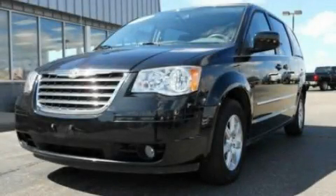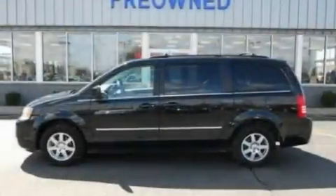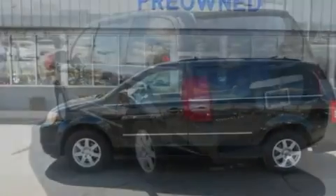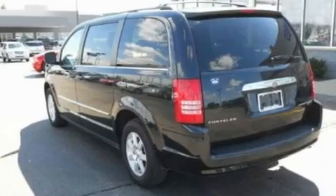This is a 2010 Chrysler Town & Country — enough comfort and space for the entire family. It has a 3.8-liter six-cylinder engine and an automatic transmission.